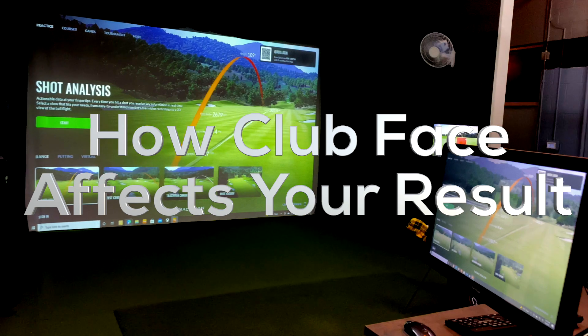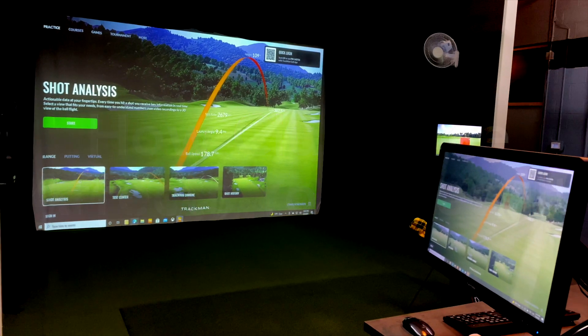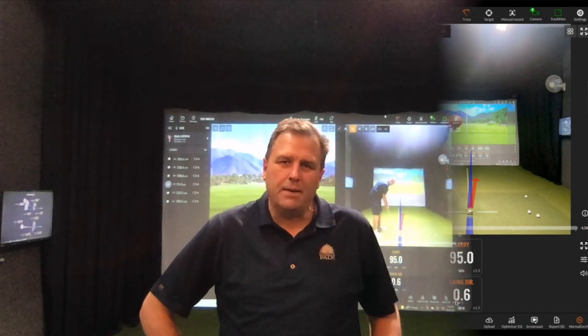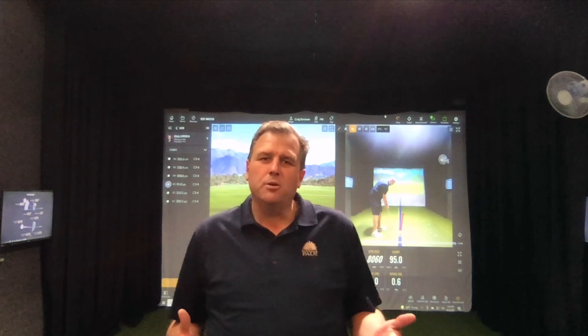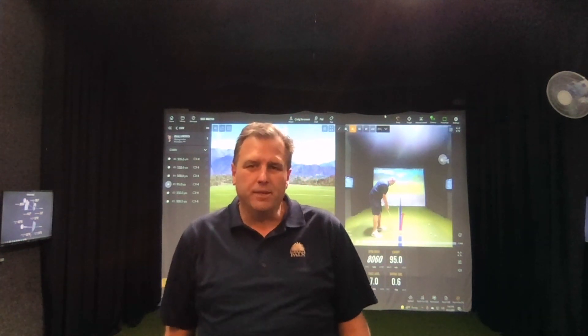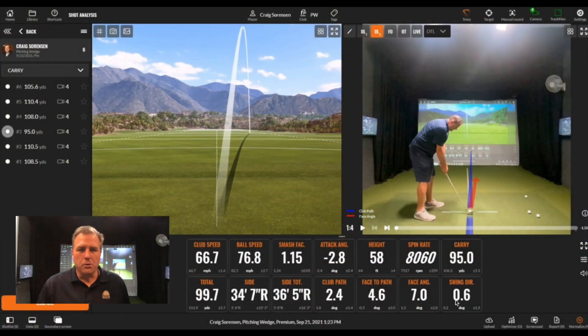You have a problem where your shot ends up out to the right — a little bit of a fade, or maybe a slice if that's your miss — and it happens consistently enough that it drives you crazy. I want to tell you about how using a tool like TrackMan here at Private Fairway can help you become more consistent and understand what's going on in your golf swing so that you can prevent it.